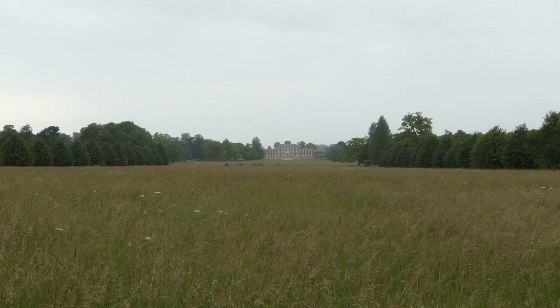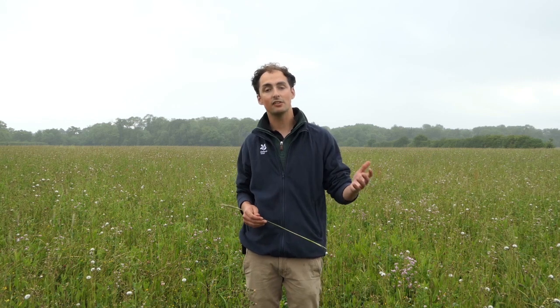There's so much more to Wimpole than the house, gardens and home farm. I really encourage you to get out into the wider estate and see in the flesh how we farm for profit but also for wildlife at the same time. Thank you.